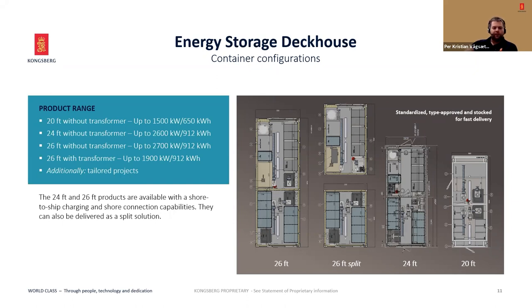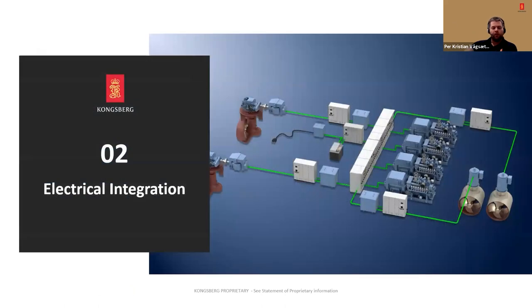These are the three standard products, and it's worth mentioning that we have a few of these pre-made, which allows us to have short delivery times on the standardized units. I'm going to talk a bit about the electrical integration of this technology — there are a lot of ways of integrating a battery into a vessel. We have identified our three most common ones.